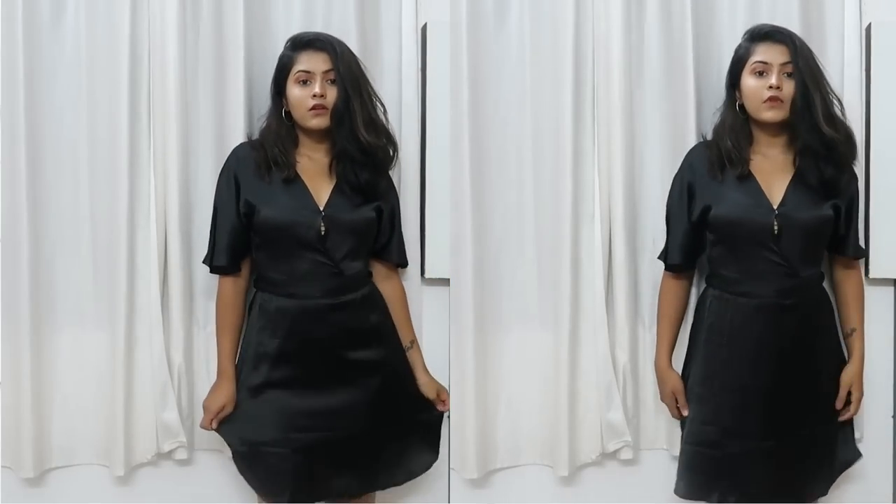The next one is this jumpsuit from Forever 21 — look at the color, it's a rusty red. This is my favorite from the haul, it looks so cute. It's off-shoulder and has shorts attached. It also has these adjustable ties. I got this in size M because there was no size S, but I loved it so I got it anyway. This is how it looks.